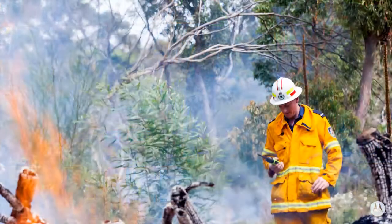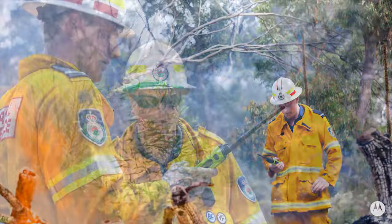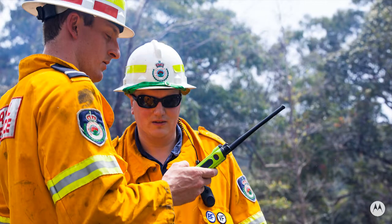The fire ground commander can then conduct personnel accountability roll calls, and each member of the fire team responds to this roll call by simply pressing their push-to-talk button.